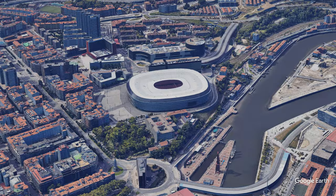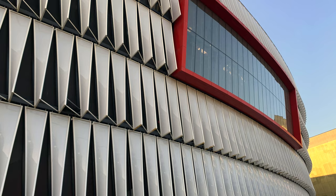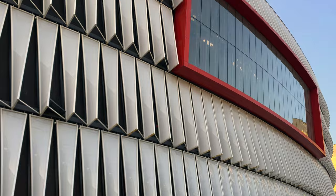The second stadium is the San Mamez Stadium, home to Athletic Bilbao. With a capacity of 53,000, it's the largest stadium in the Basque Country. Similar to the Allianz Arena in Munich, the facade's white panels can be illuminated to show any color or pattern.